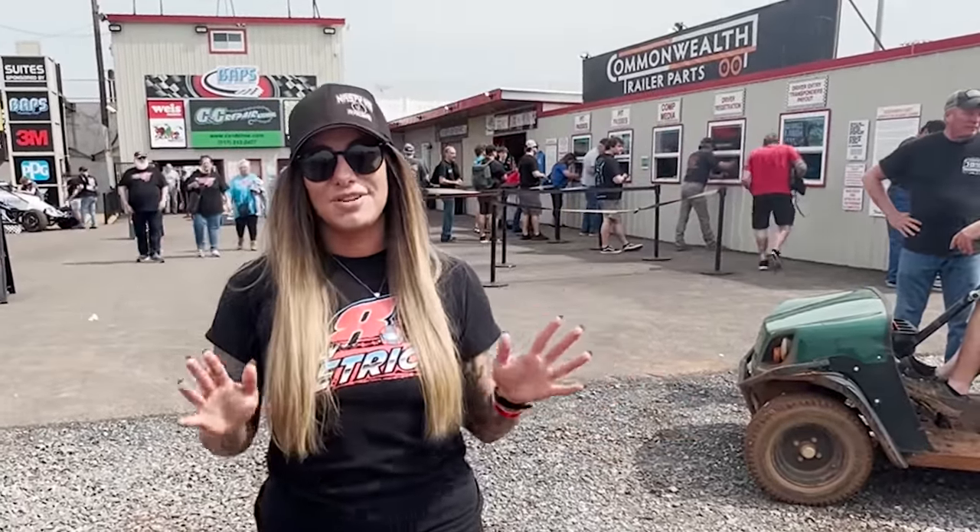All right, we're here at BAPS Speedway for our first track tour video. I've got Nasty Nate behind the camera and we're going to do our best to tell you everything about BAPS Speedway — if you want to come here, check it out, and see a race.